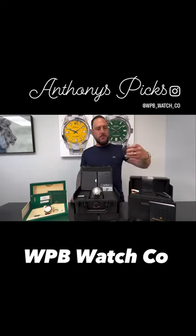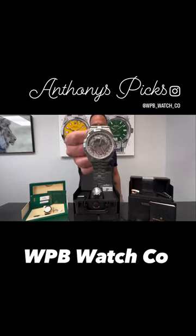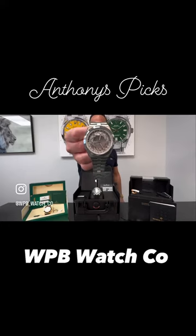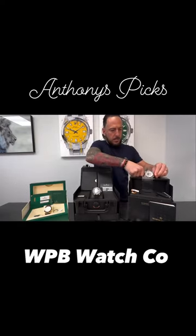Next, we have the Vacheron Constantin World Timer. This is in stainless steel, comes on the bracelet, as well as two additional unworn rubber straps. Full set, complete, as well.